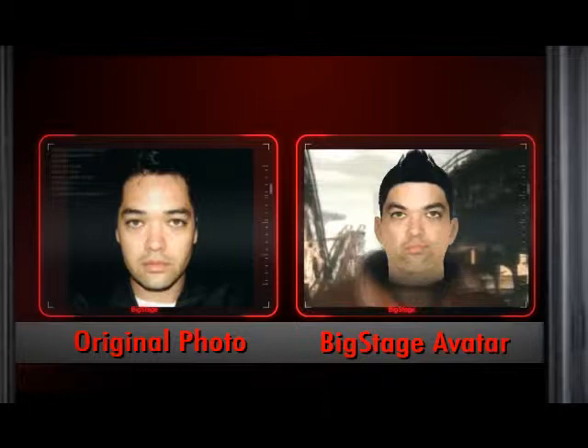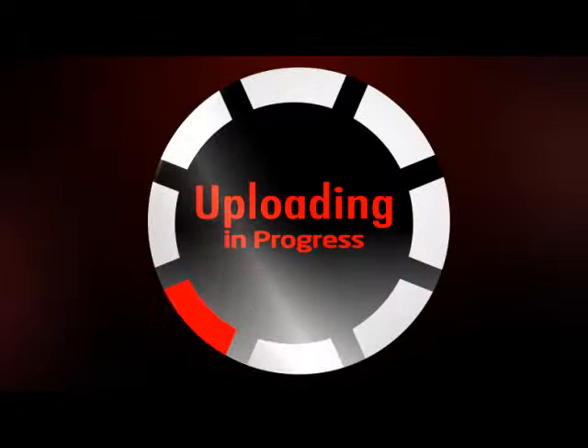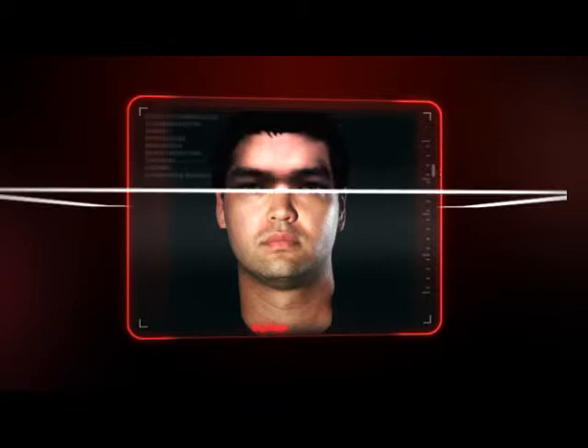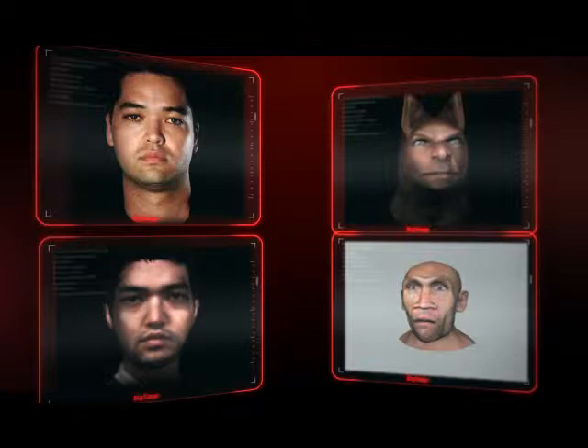The second way Big Stage can generate an avatar is by processing a single photograph. The user simply uploads a picture of their face in a neutral expression. Our technology identifies the key features automatically, adjusts an underlying 3D face mesh with this feature information, and builds their avatar within one minute. These two approaches can result in either a highly accurate photorealistic avatar, or the avatars can be styled with certain filters and morphing techniques to reflect different artistic styles depending on the application.